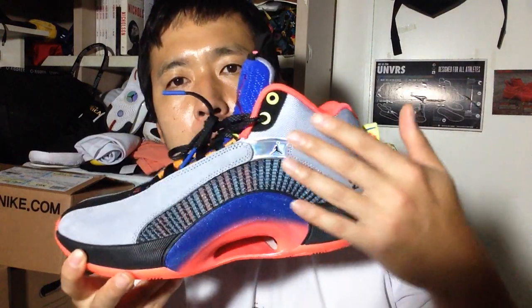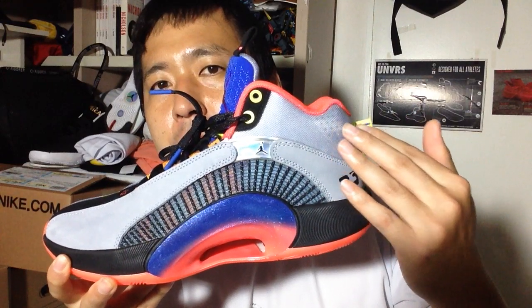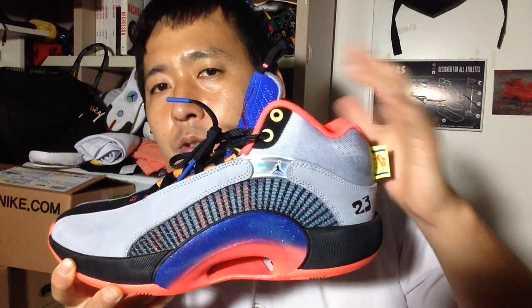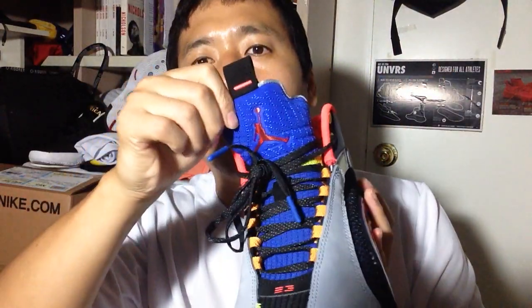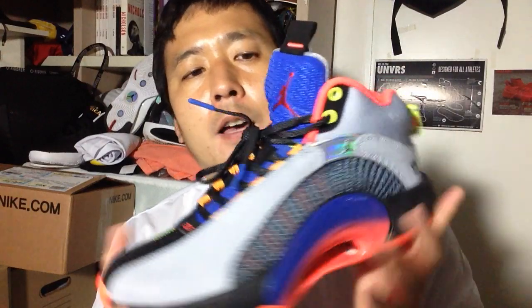You can see a lot of the silhouette, like the ankle and this little puffy piece, and the way this ankle collar is shaped. As well as, of course, the tongue. It's very Jordan 5-esque.